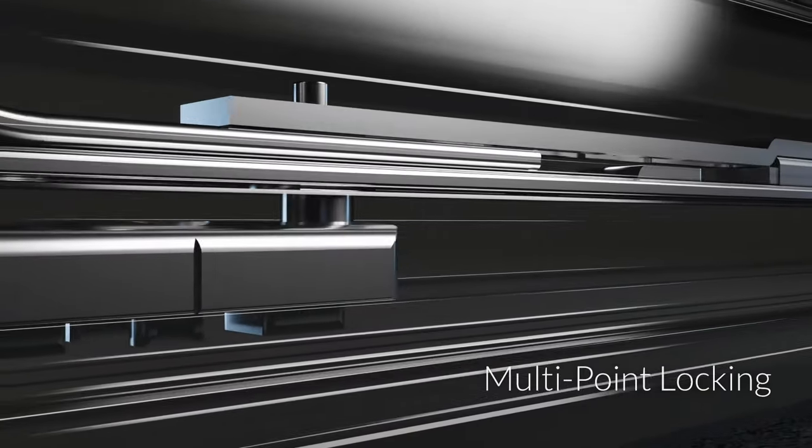At Prowler Proof, our revolutionary hinge window security screens create a safer place. And here's proof. Because the window screen is hinged, you've got access when and if you need it. With multipoint locking on all sides, there's nothing safer.